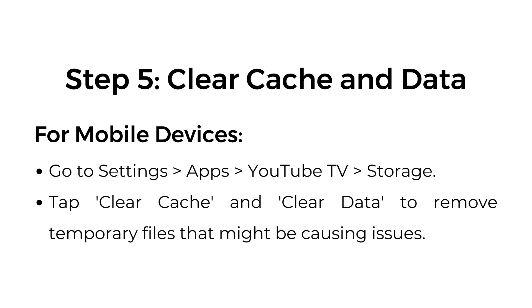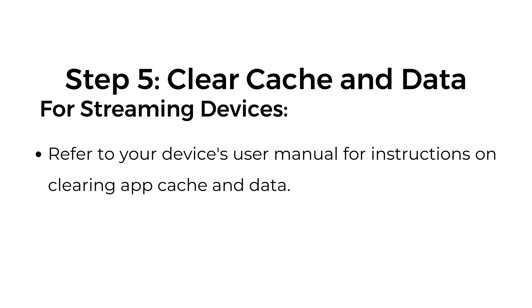Step number five: clear cache and data. For mobile devices, go to Settings, Apps, YouTube TV, Storage — tap clear cache and clear data to remove temporary files that might be causing issues. For streaming devices, refer to your device's user manual for instructions on clearing app cache and data.